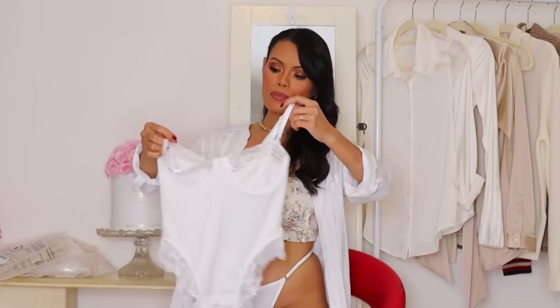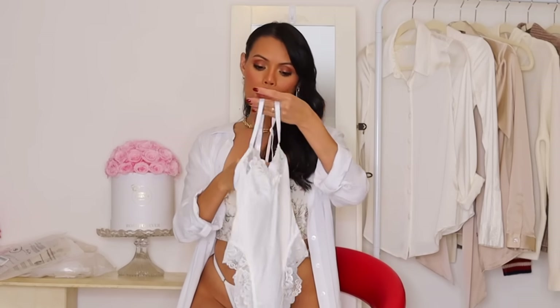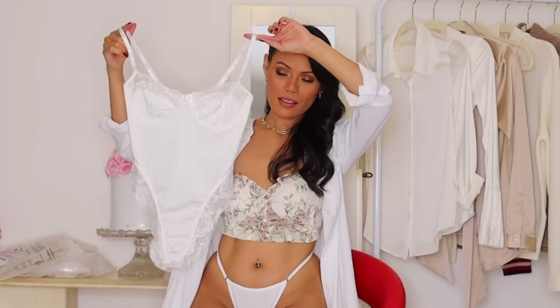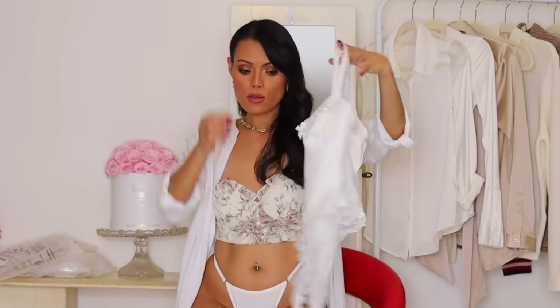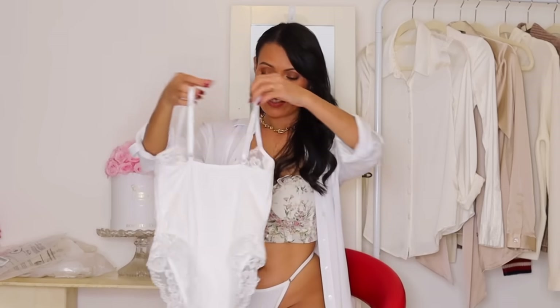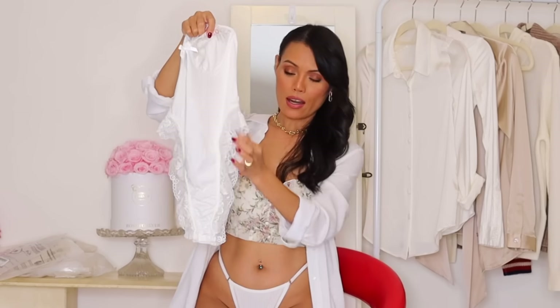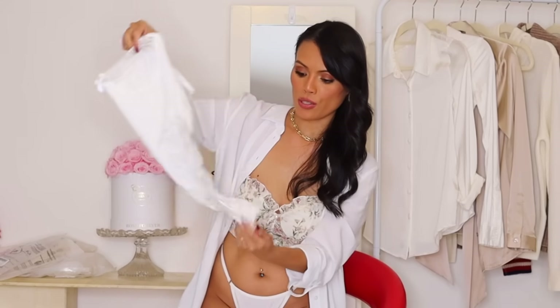This one is a bodysuit. I usually hate buying bodysuits online because they just don't fit me the way I want. But I think this one will fit me — it looks good to my eyes. This one has lace around the top, underwire, and also underwire around the bottom area, with a snap closure at the bottom.